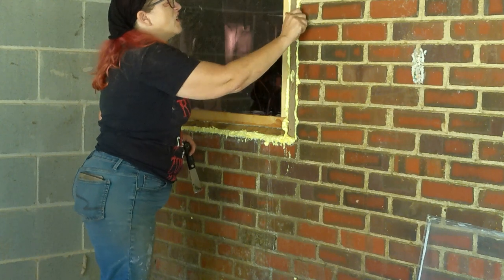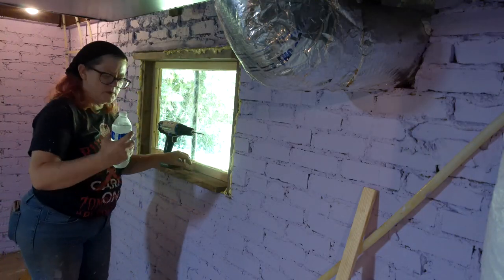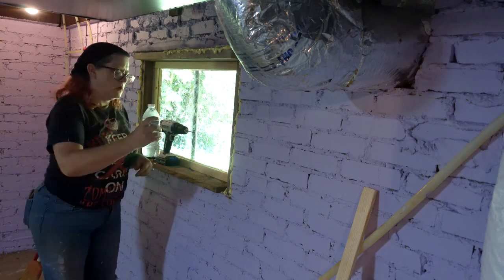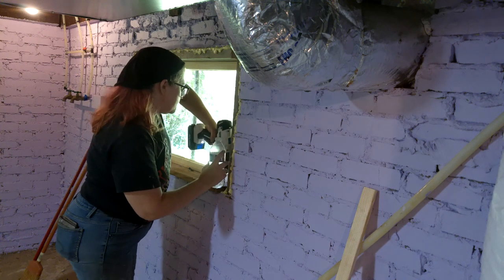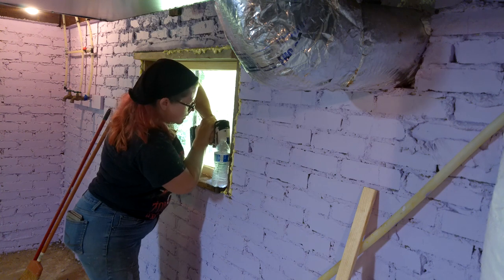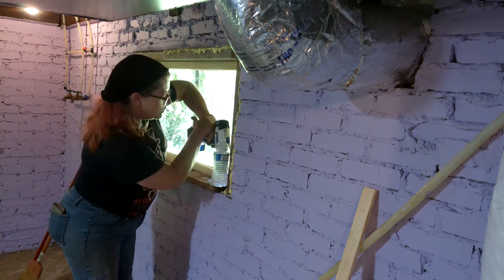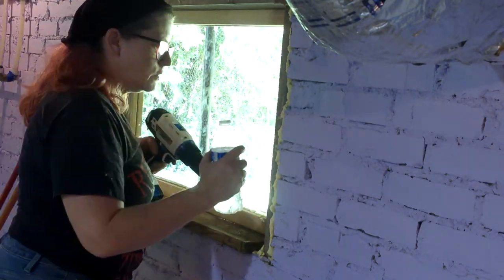I framed the window, installed the plexiglass, and didn't remember the camera until I was scraping off the excess spray foam insulation. I had to go back to the hardware store to purchase masonry bits to anchor the window frame into the brick. Drilling into masonry causes drill bits to overheat and break, so I punched a hole in the bottom of a water bottle to squeeze water over the bit to keep it cool. I drilled 10 holes — each took about 20 minutes — and finished anchoring it all on day 5.